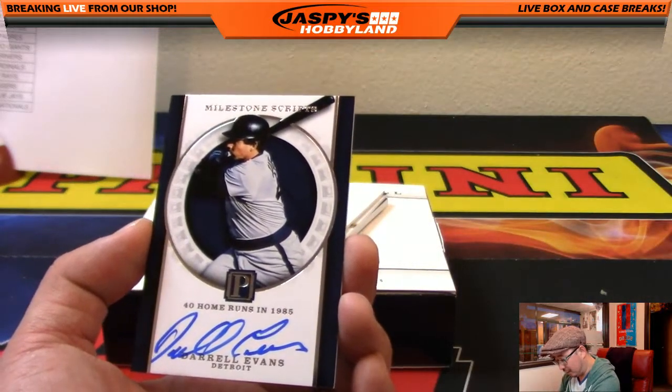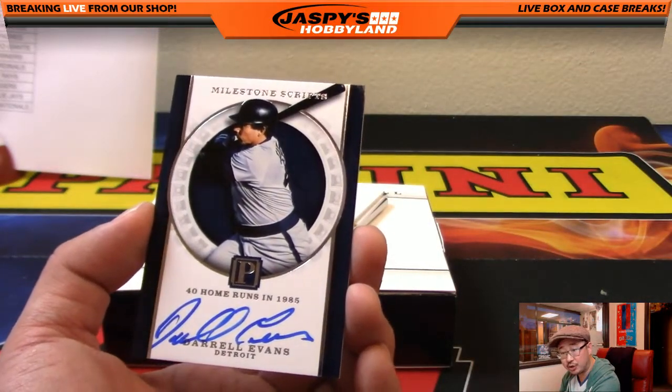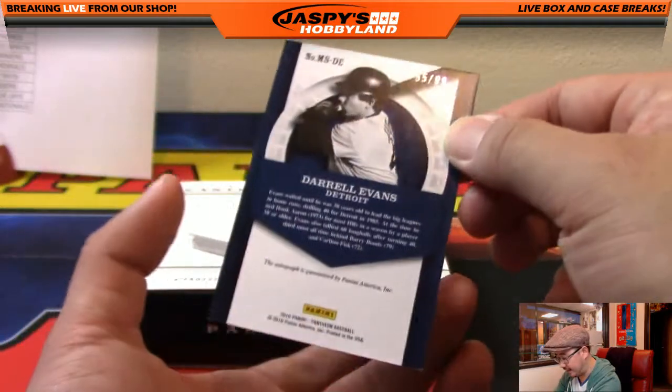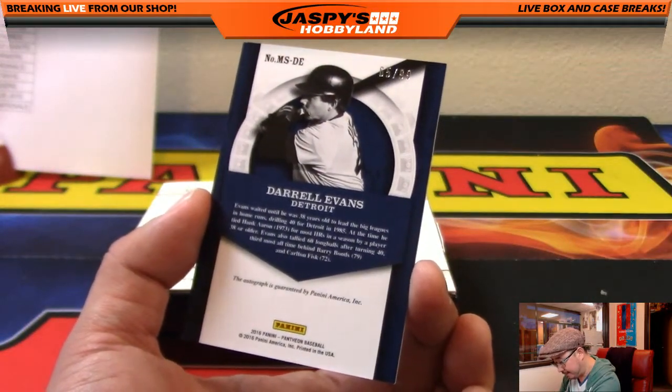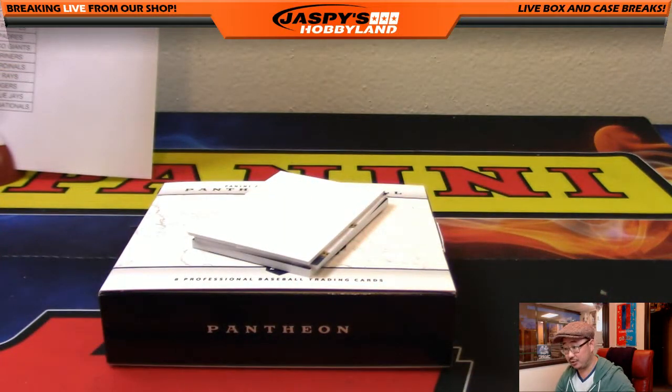Some autographs — Daryl Evans for the Tigers, Milestone Scripts, 40 home runs in 1985. 65 out of 99. Nice one for the Tigers, on-card auto. Steve Hennessey with that one.